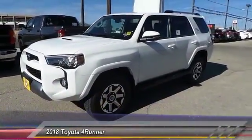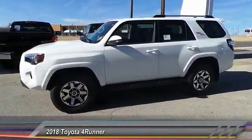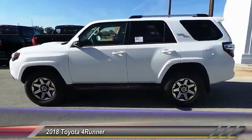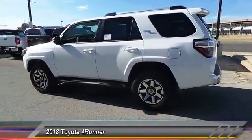The 2018 4Runner. 4Runner durability is unbeatable. There are more 4Runners on the road today than any other mid-size SUV priced below $45,000. This vehicle has less than 100 miles.